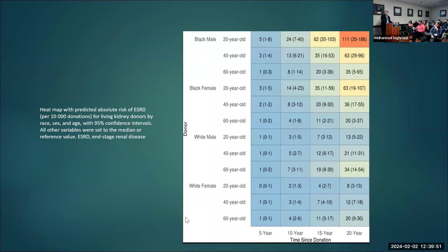A heat map showed that the highest ESRD risk was in young Black male donors — 111 per 10,000 — followed by young Black females and older White males. White females do best with donation in general, especially if they are young.